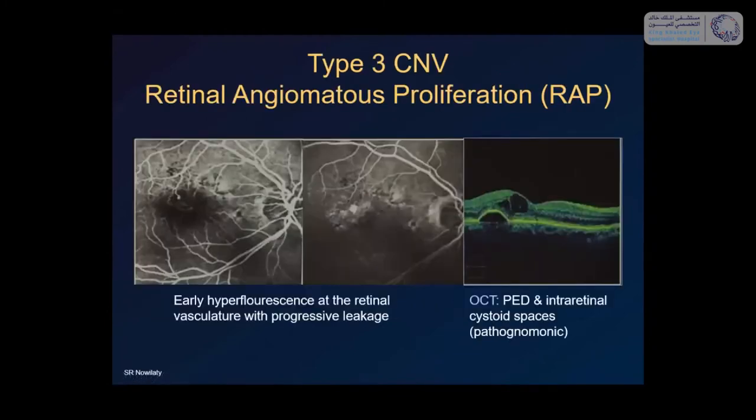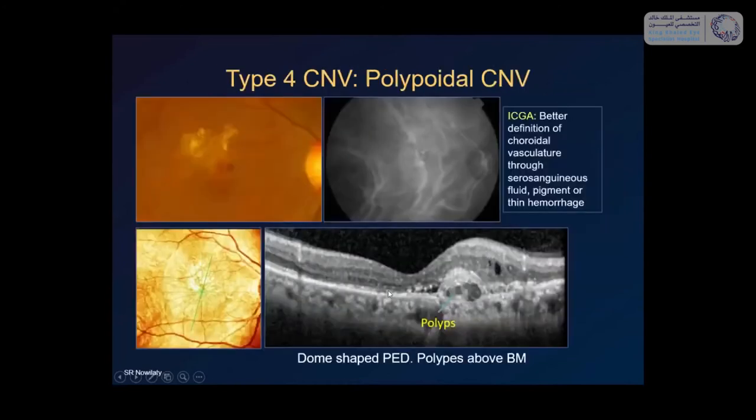CNV type 3 — the RAP lesion — presents with early hyperfluorescence and progressive late leakage on FA, often with a tiny speck of hyperfluorescence corresponding to a small intraretinal hemorrhage. On OCT it is very characteristic: you see cystoid spaces and pigment epithelial detachments. These lesions are difficult to treat.